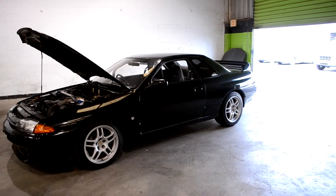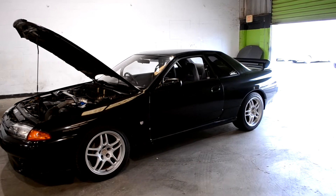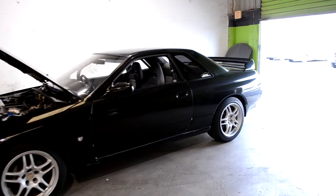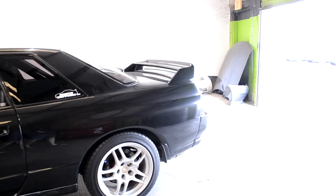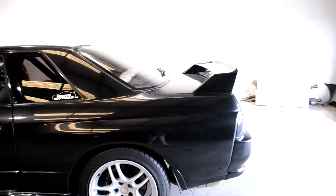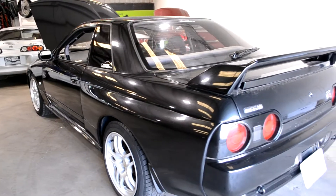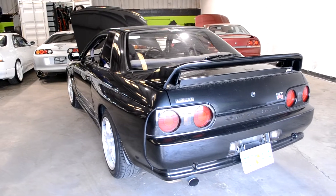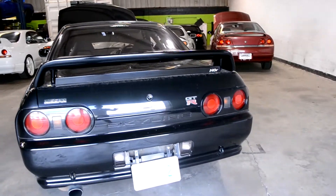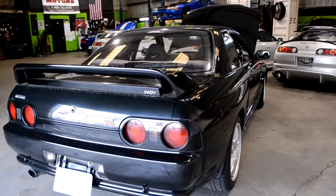You guys asked for more so here's some more. This is a 1993 Nissan Skyline GTR in color black. This one currently has a deposit so it's pending sale, but if you want to check out our website you can see what cars we do currently have in stock that are available for purchase. These cars are currently in the U.S. with a U.S. title, ready to go, so you can literally show up and buy the car with cash and drive it away same day.